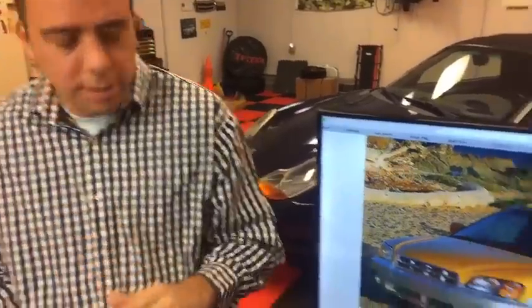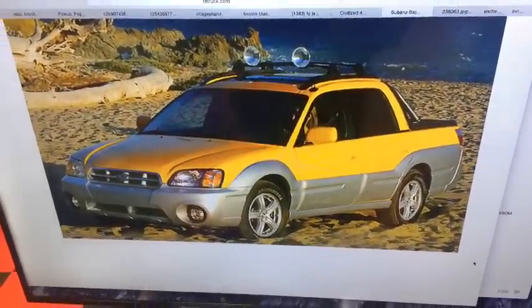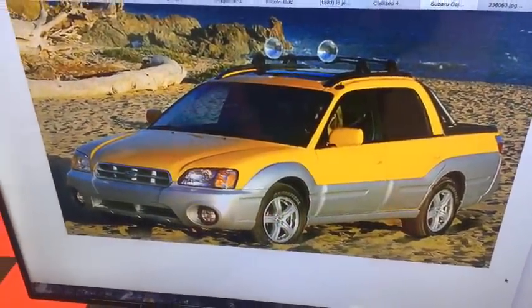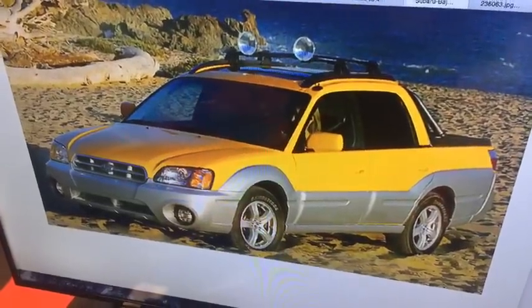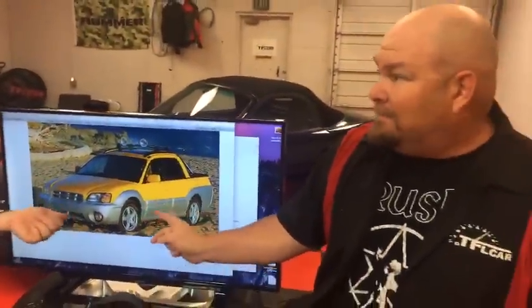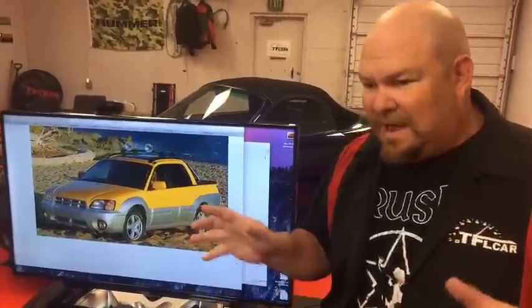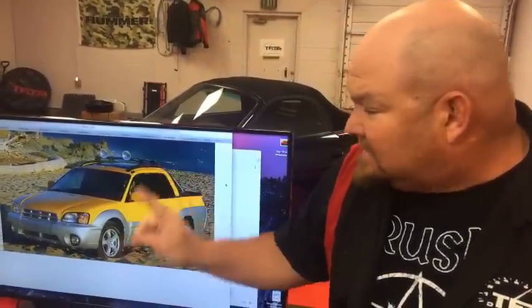The second part of number two is the Subaru Baja. The Baja had about a three-year shelf life, while the BRAT was built from 1978 to 1994. The Baja was actually a fairly popular vehicle — we just talked to someone whose wife has a turbo with a manual. Basically you're getting something like an early WRX with a pickup truck bed. You could get a turbo with a manual transmission, which is pretty remarkable for a truck.